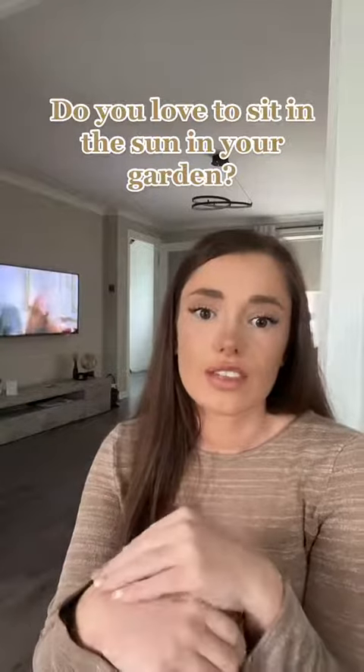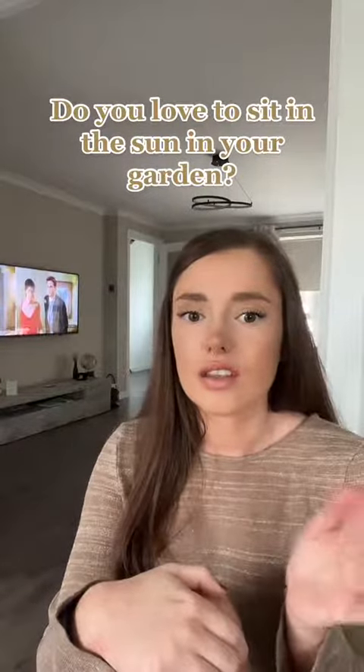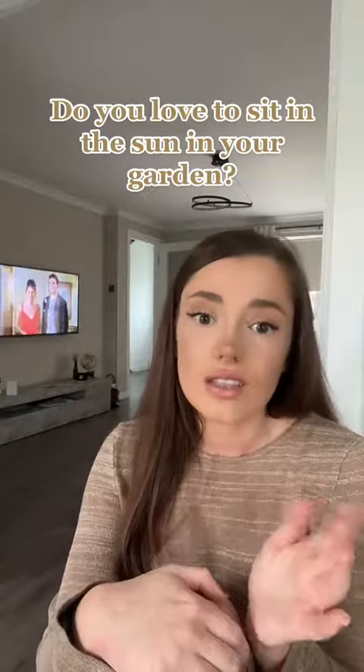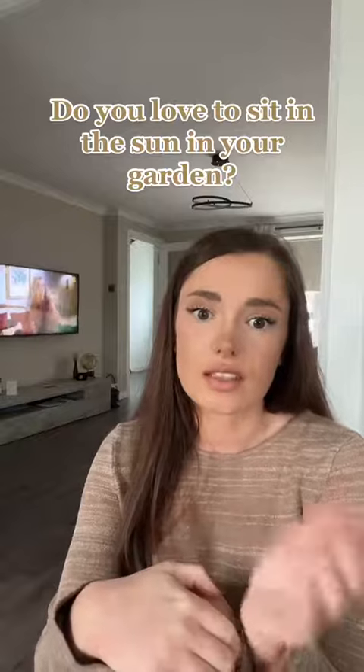I think most people know that. So if you're south facing, you've literally got the sun the full day — it's perfect. You can just sit there and you pretty much won't lose it until the sun sets.